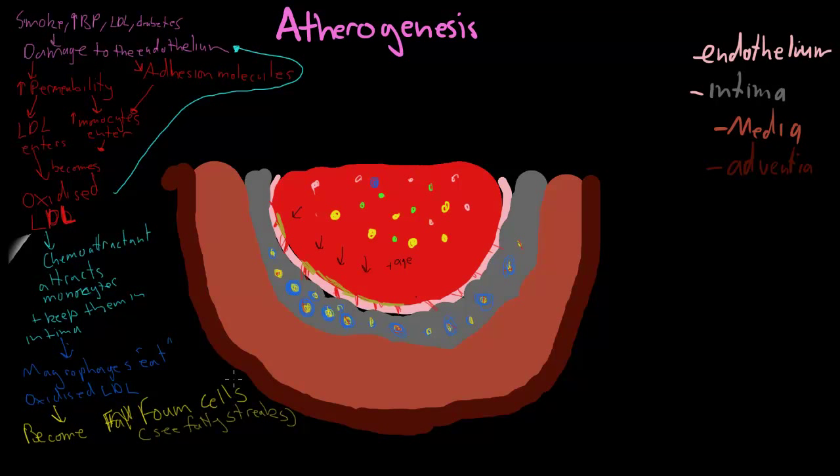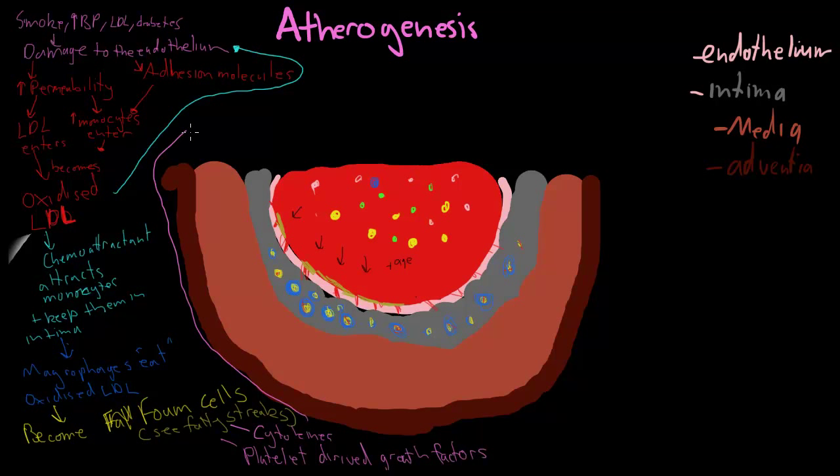What do these foam cells do? They're quite important in the progression of atherosclerosis and they actually excrete a couple of things. What they produce is something called cytokines as well as platelet-derived growth factors. Because they produce cytokines and platelet-derived growth factors, this does a couple of things. The cytokines actually cause more endothelial damage and the process goes more and more — it's a bit of a vicious cycle.